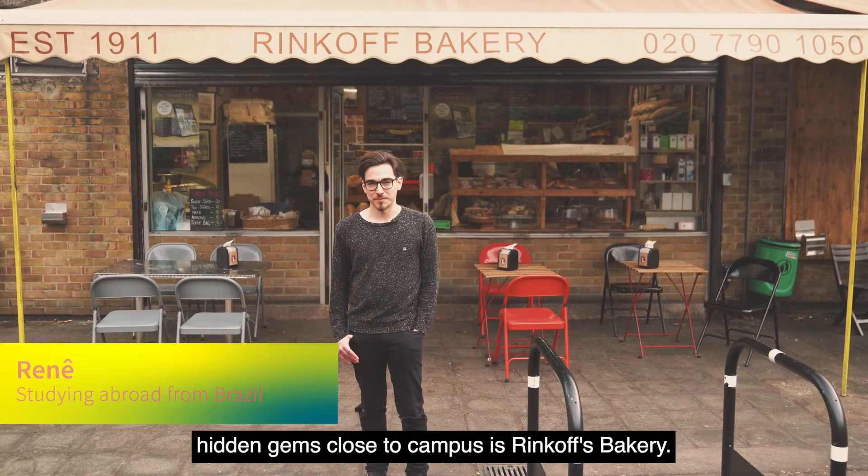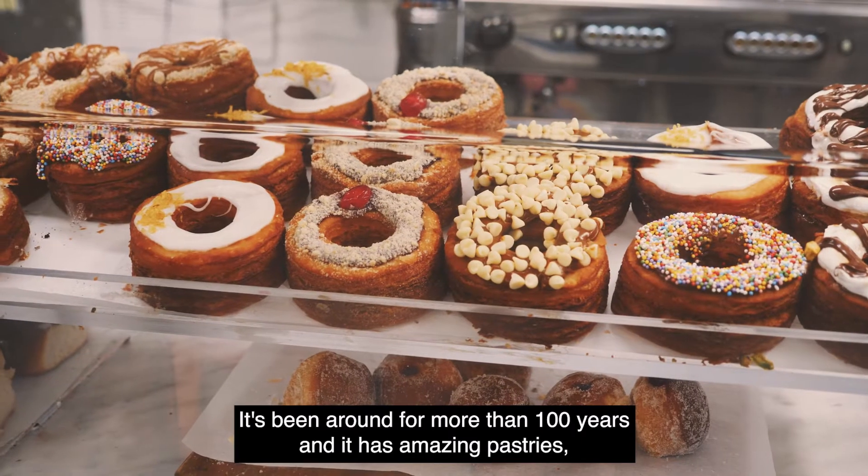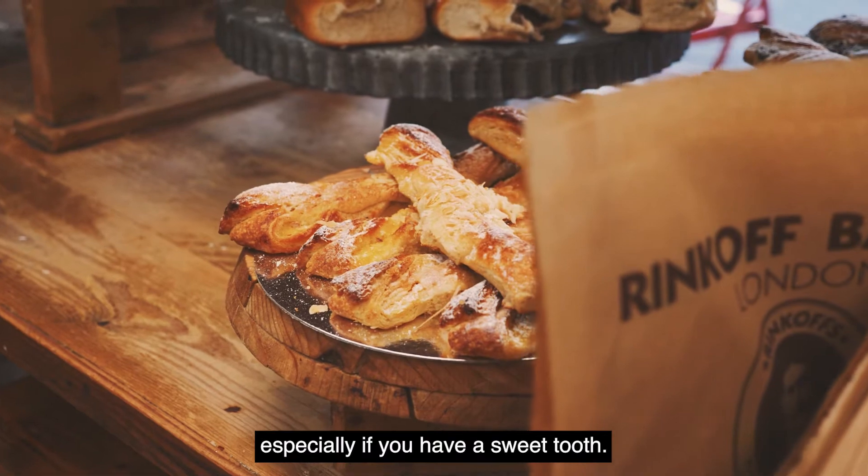One of my favorite hidden gems close to campus is Hinkoff's Bakery. It's been around for more than 100 years and it has amazing pastries, especially if you have a sweet tooth.